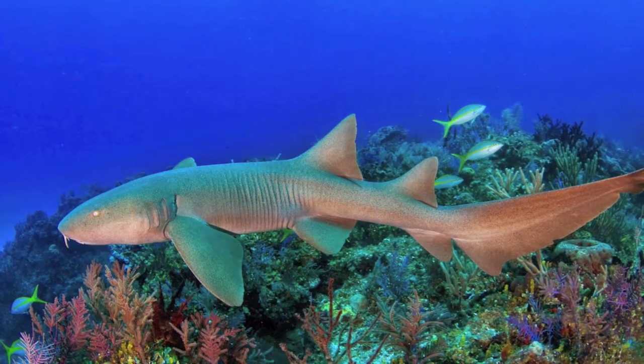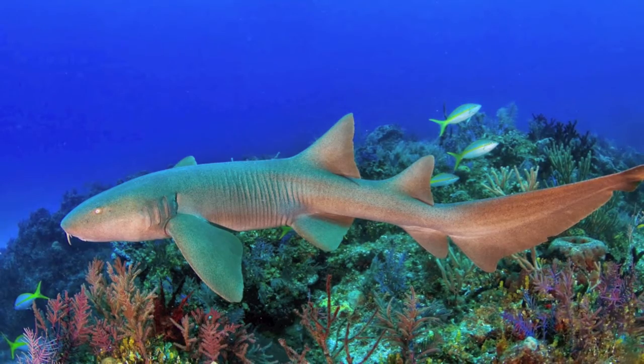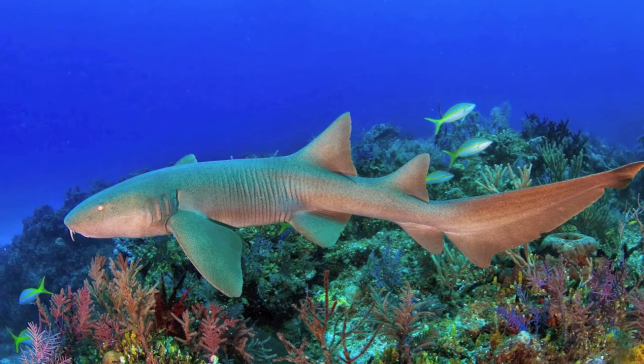The nurse shark is a common, bottom-dwelling, shallow-water shark that lives in tropical waters. Their coloration varies from a light yellow-brown to dark brown, allowing them to blend in on the sand.